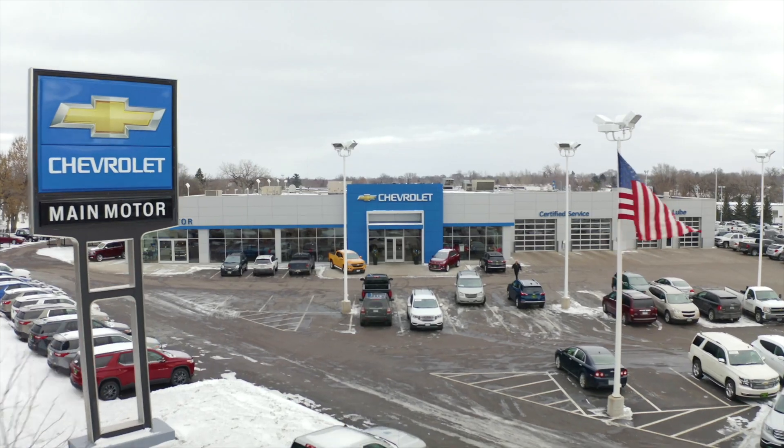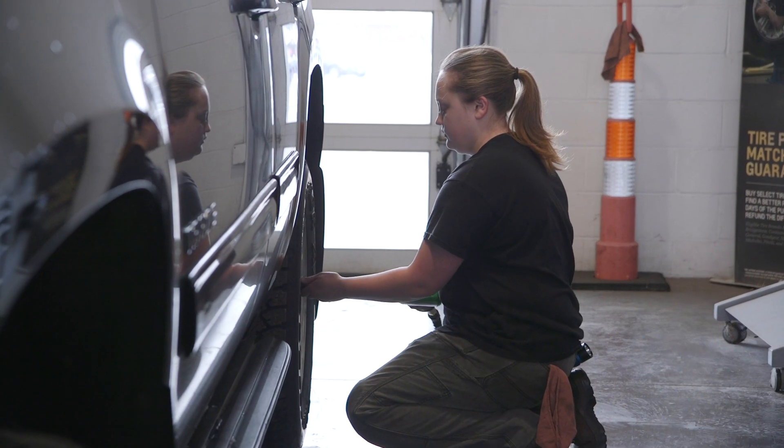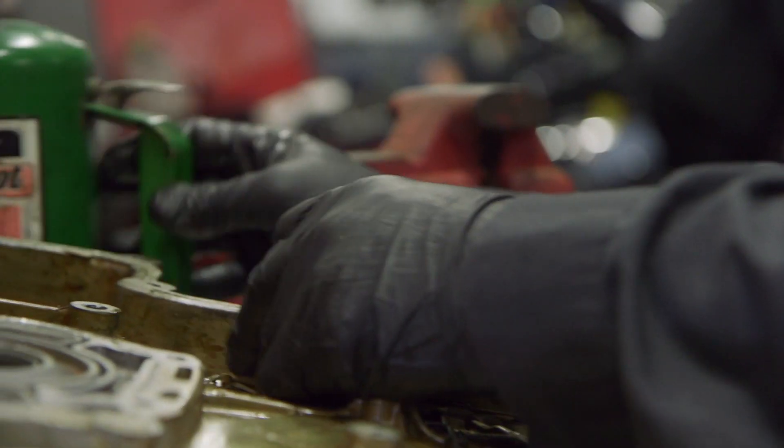My name is Joe. I'm the service manager here at Maine Motor Chevrolet. Our quick lube sees about 75 customers a day and main service brings in another 30 to 40 a day.